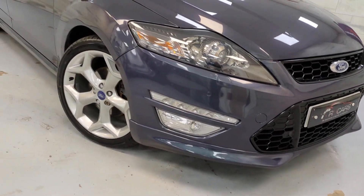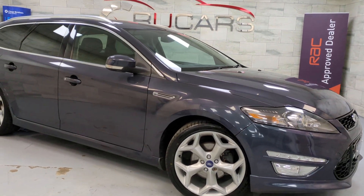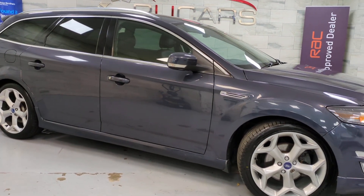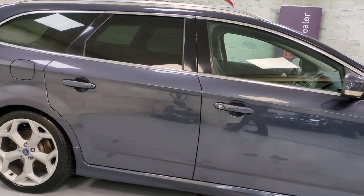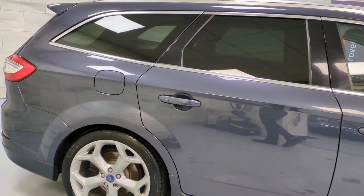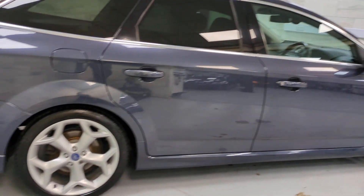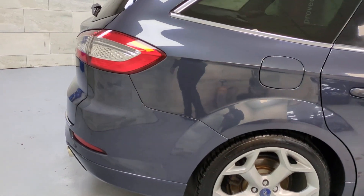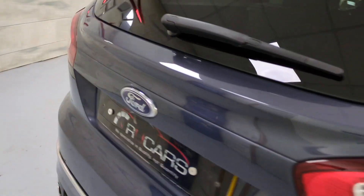It's got dark headlights and the 19-inch alloys — it is absolutely stunning. It's done 74,000 miles, it's got five or six services with it, just had a new cam belt, comes with the norm MOT, and just had a service as well. It's a cracking car — stacks of space inside. It's got front and rear parking sensors, reverse camera, and privacy glass.